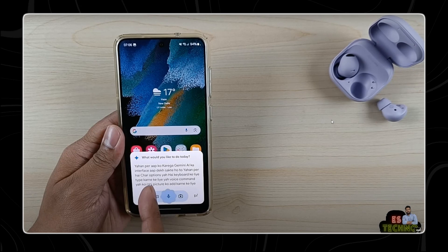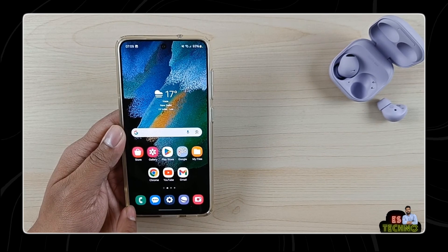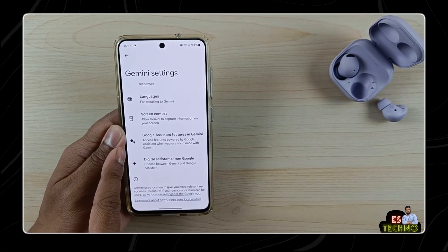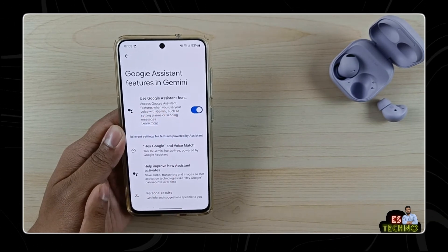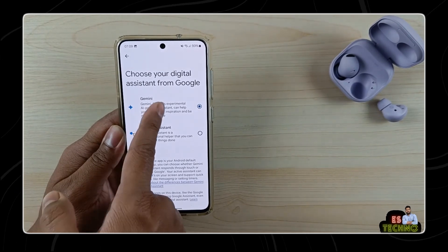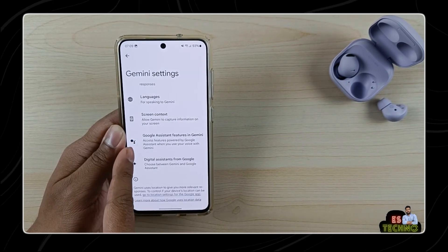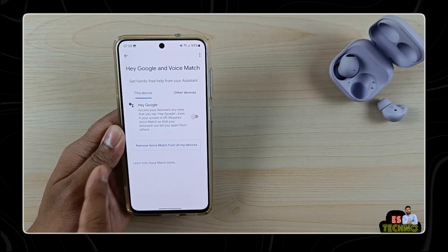To start, open the Settings app on your Android device and navigate to the Security section. Once there, scroll down to find options related to the Lock Screen or Screen Lock Settings. Look for an option related to using the voice assistant — Google Assistant or Gemini — on the lock screen, which might be labeled something like 'Assistant on Lock Screen' or 'Voice Assistant Access.' Next, toggle the feature on to allow Gemini to be accessed from the lock screen, enabling you to ask Gemini questions without unlocking your phone.